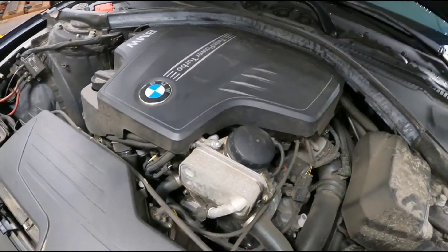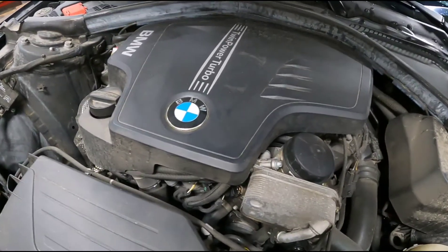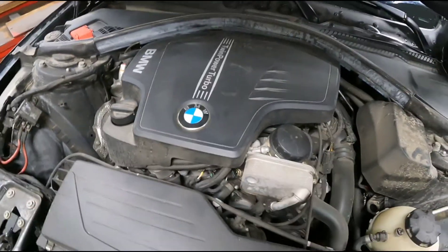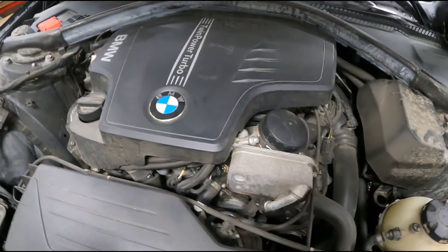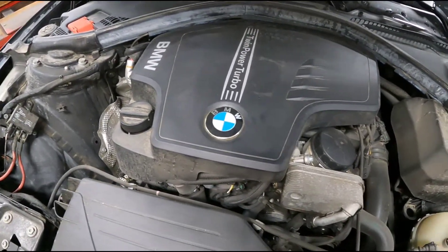This morning I'm working on a 428 BMW — I think it's a 2014 or 2015. It just came from the dealer, and the customers wanted a second opinion on quite a few repairs they were quoted.